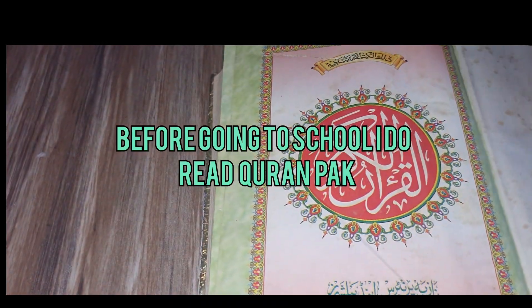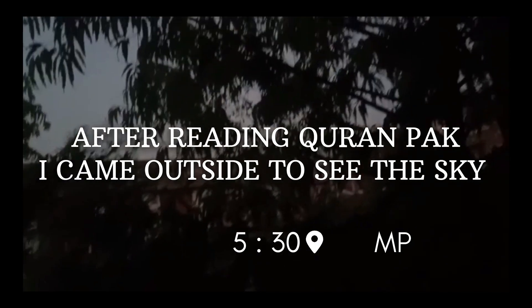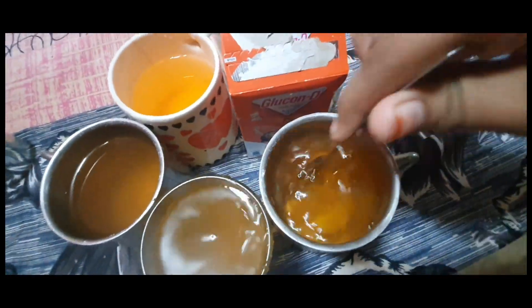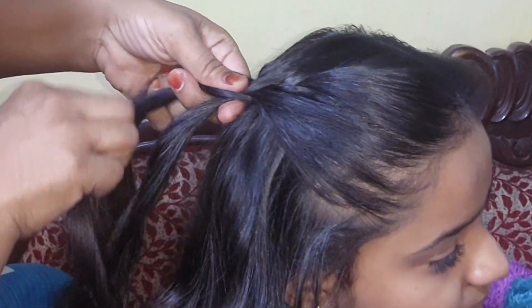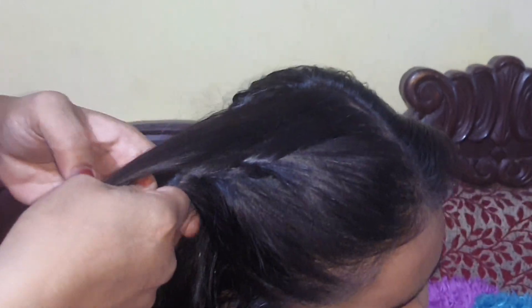I am reading Fajr prayer and then I will be ready for my school. Our mom always does our prayer, and now she is doing Zunaira's prayer. After getting my prayer done, we will go to our bus stop. Go check out Zunaira's channel and follow her on Instagram as well — I will put the link in the description.